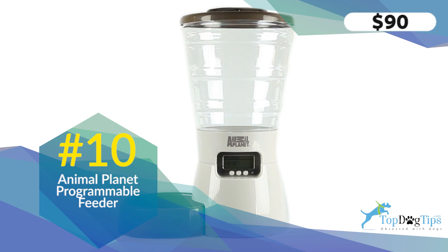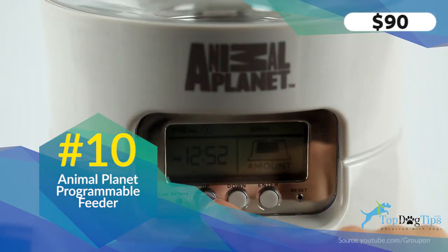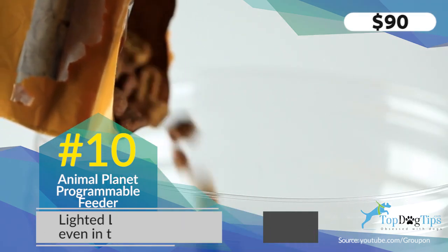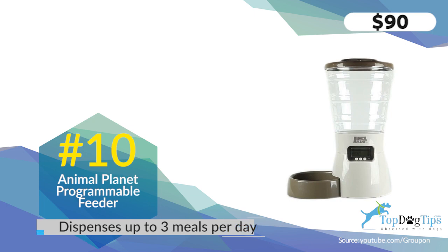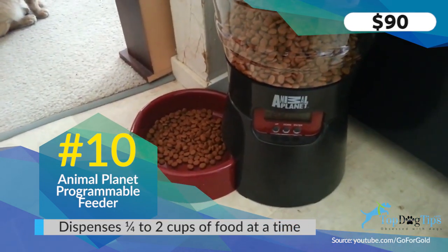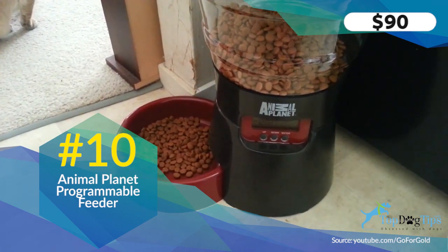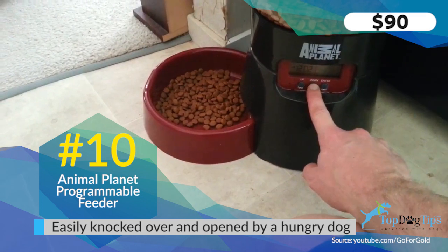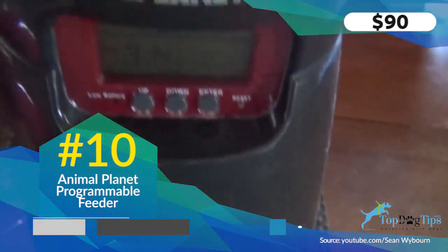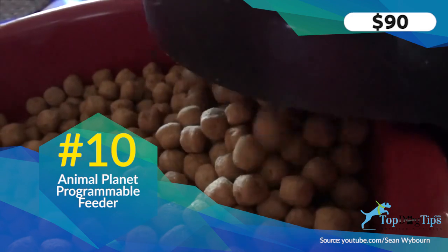Rounding out the top ten is the Animal Planet Programmable Electronic Pet Feeder. It doesn't run with a smartphone app, so it's great for people who aren't tech-savvy. It has an integrated LCD control panel to set custom meal times and portions, and the hopper holds up to 10 pounds of dry food. There's an option to run on batteries for portability or backup if the power goes out. The hopper and bowl both come apart for easy cleaning. It retails for about $42, making it a very budget-friendly option for electronic pet feeders.